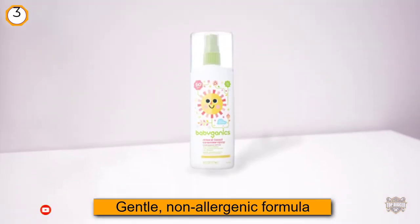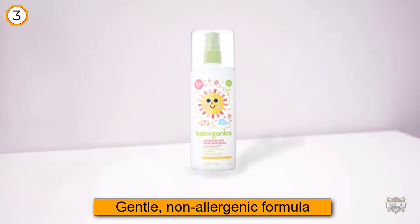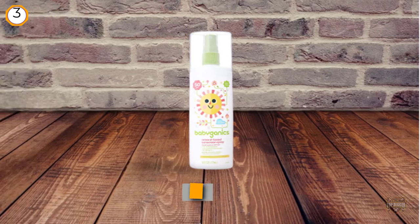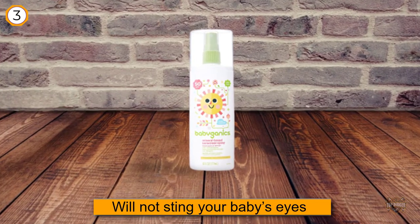It is made with a gentle, non-allergenic formula that is easy on the skin and will not sting your baby's eyes if it gets in them. You can be assured that there are no phthalates or parabens, giving you the confidence that you are choosing a product that's safe for your little sunbeam.